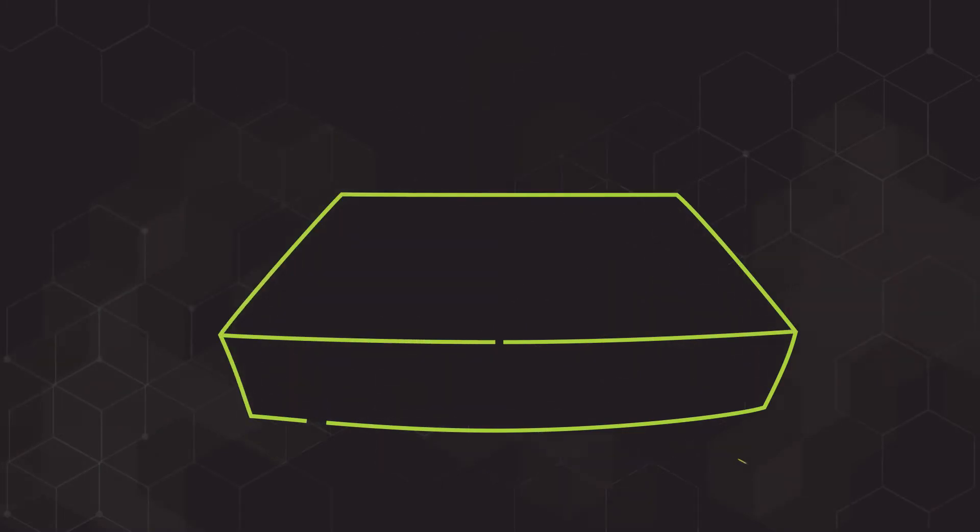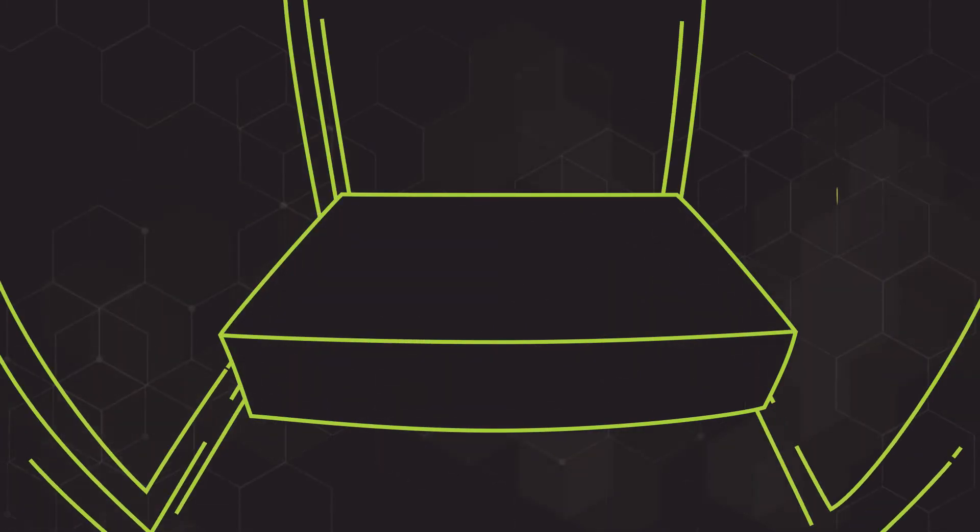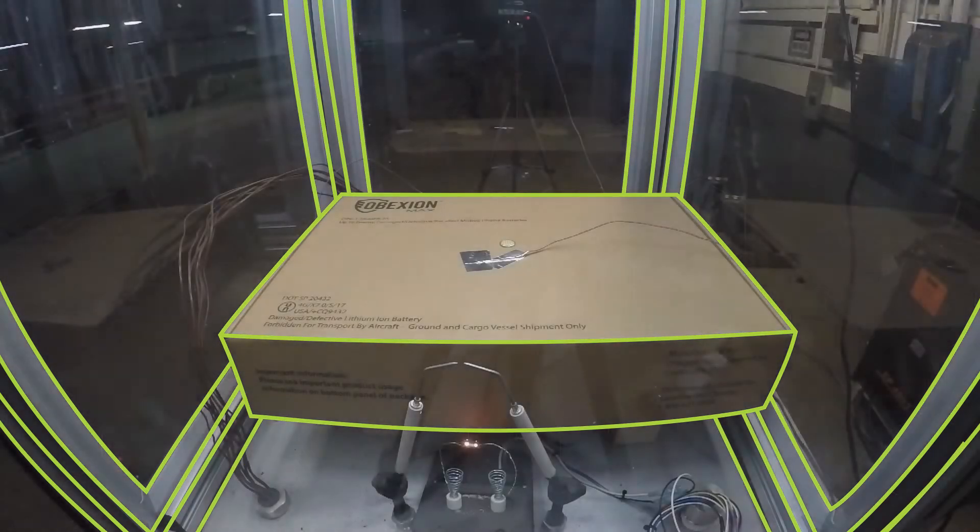At Labelmaster, we think your worst-case scenario should happen in a testing laboratory, not in transit. That's why we test Obexion packaging to the harshest conditions your package is ever likely to endure.